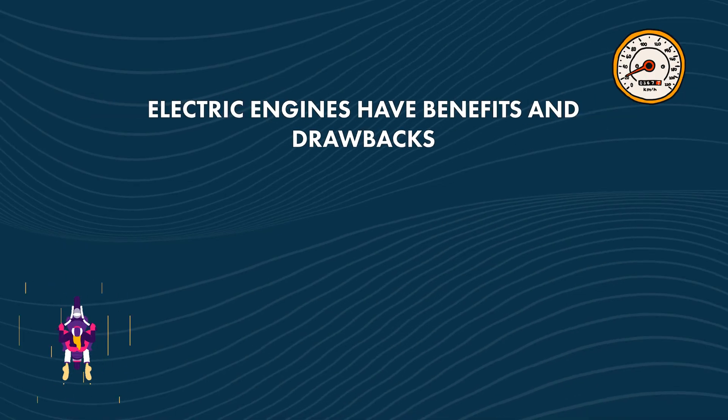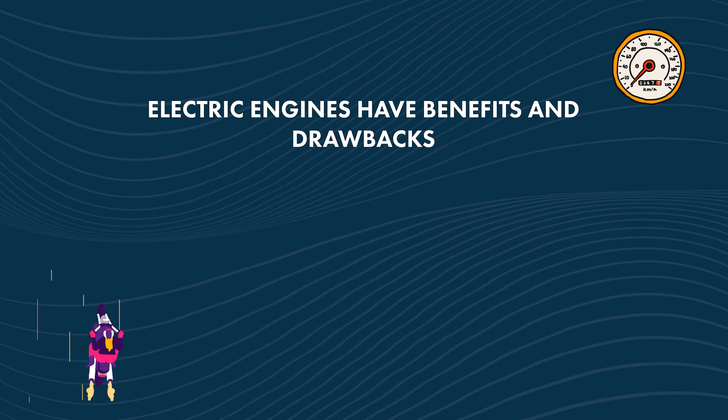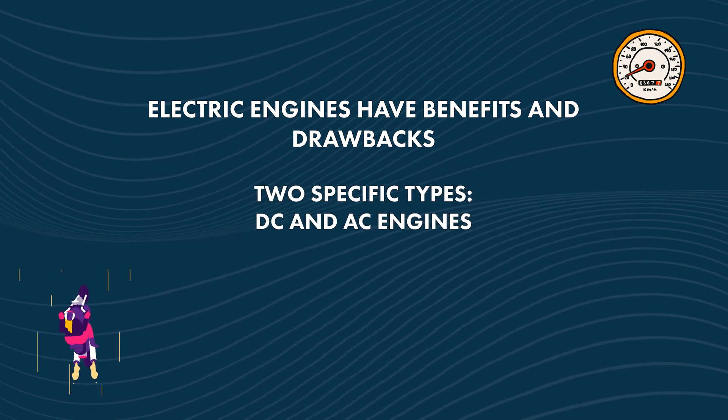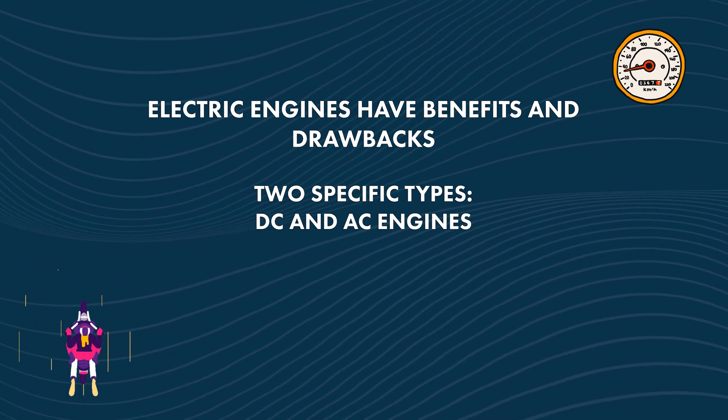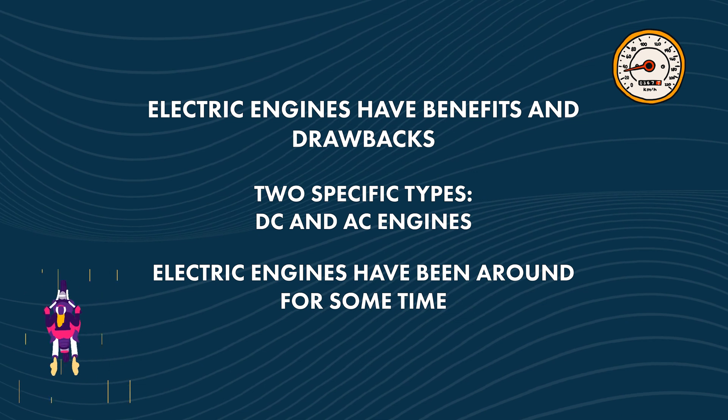To review our episode: electric engines have some benefits and drawbacks, and there are two specific types — the DC and AC engine. And in spite of popular myth, electric engines have actually been around for quite some time. That's all the time we have for today's episode. Thanks for tuning in. Like the world of science, the technology of electric motors is ever evolving and apparent now more than ever. Do you see any electric motors around you?